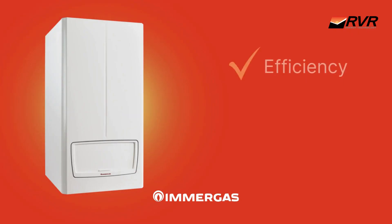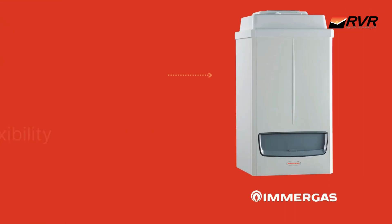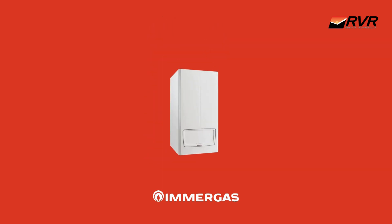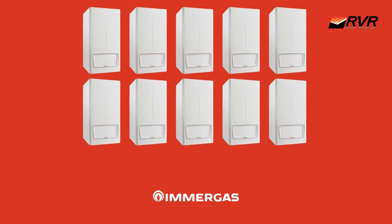Imragas has made significant improvements focused on efficiency, scalability, and installation flexibility. The new design shrinks the unit width from 800 millimetres to 630 millimetres, making it ideal for tight wall spaces. You can now cascade up to 15 boilers together, multiplying heating capacity for larger buildings.